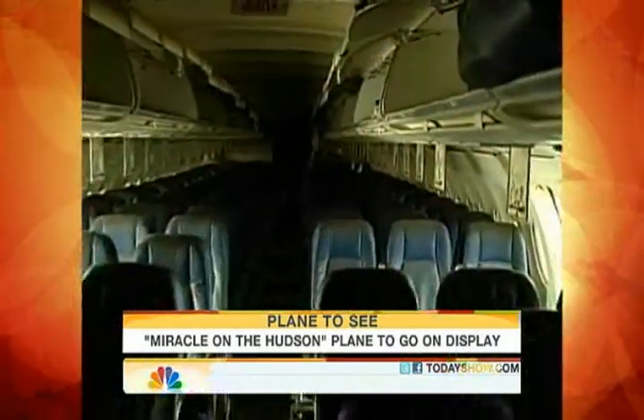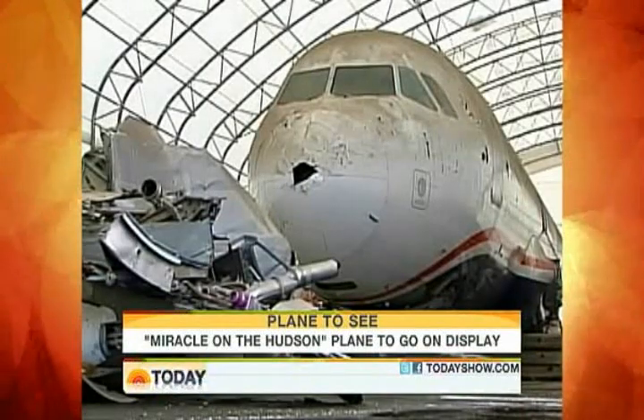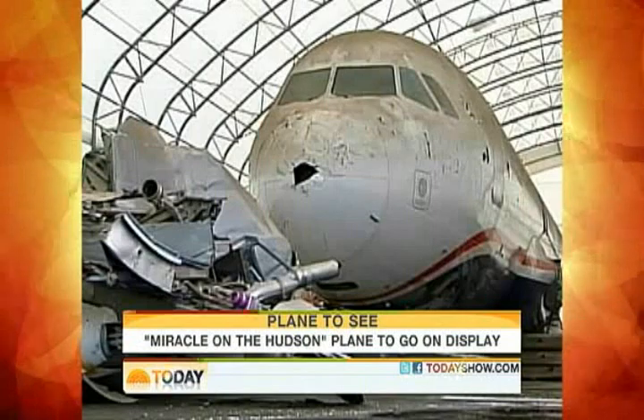An emotional connection to this dark cabin and shell of an aircraft still full of life. For today, Michelle Franzen, NBC News, Kearney, New Jersey.